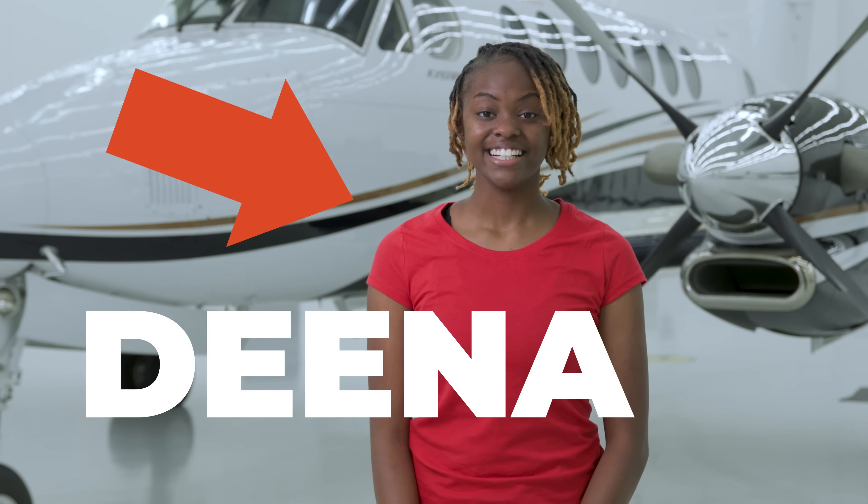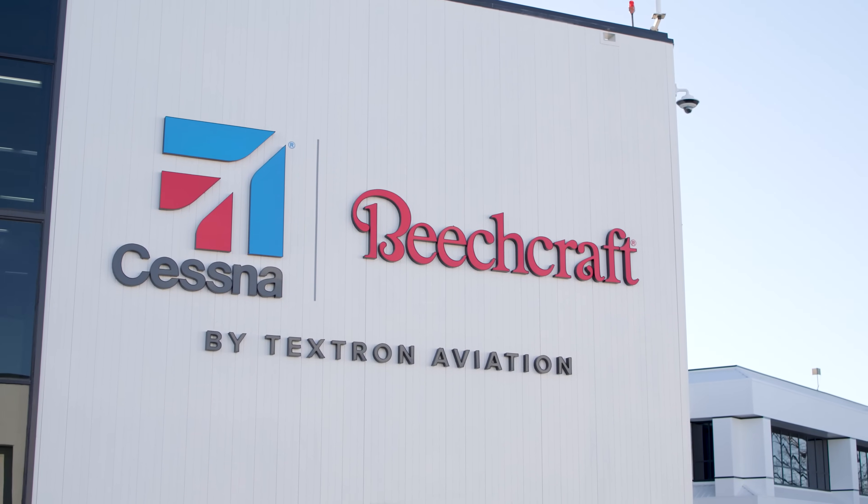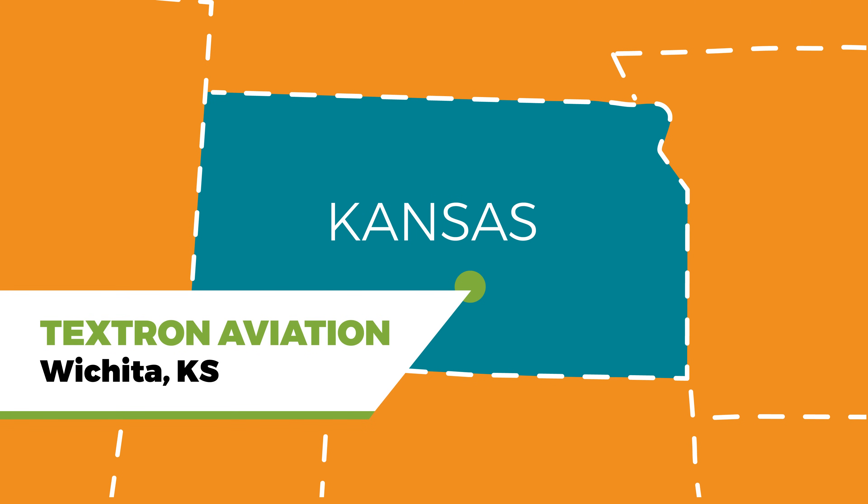Hello, I'm Dena. Today we're visiting Textron Aviation, a designer who manufactures aircraft and aviation products. Textron Aviation's World Headquarters is in Wichita, Kansas, and the company has offices and services around the world.